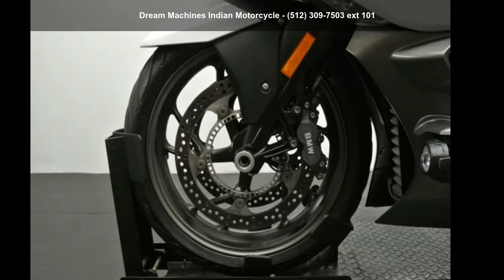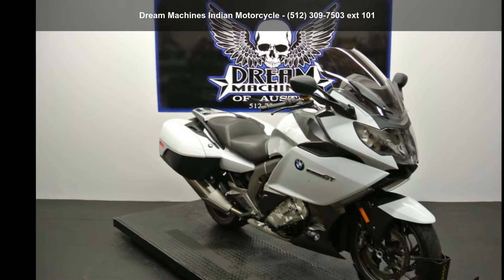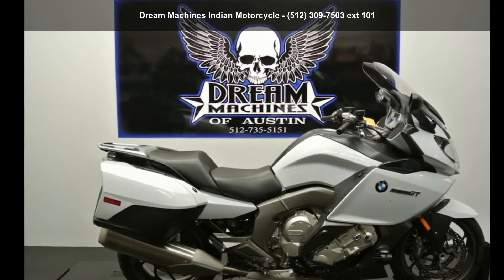Imagine yourself on this BMW 2015 K1600 GT Premium. Luxury bikes are notable for their superior quality, power, and smooth ride.